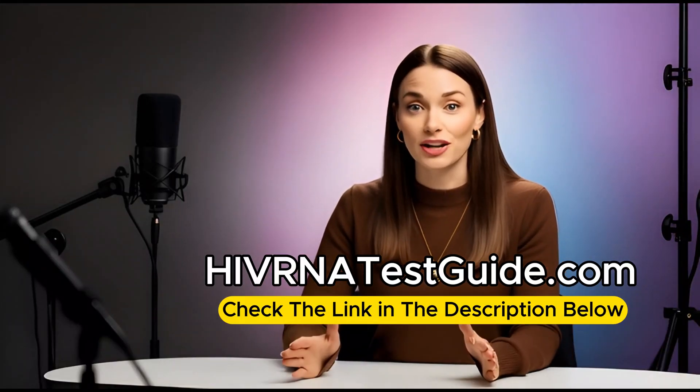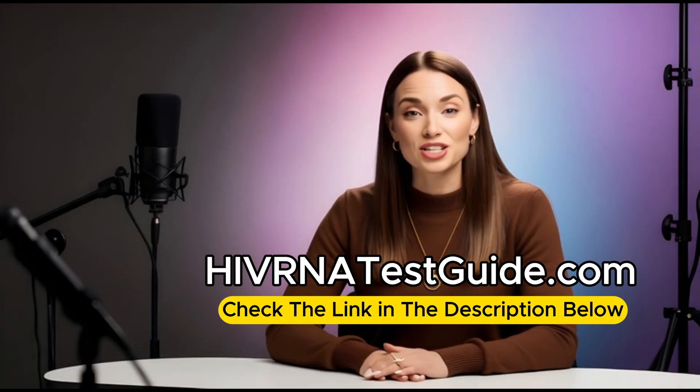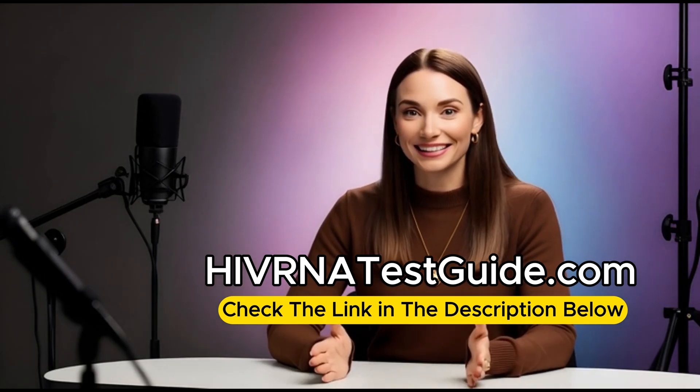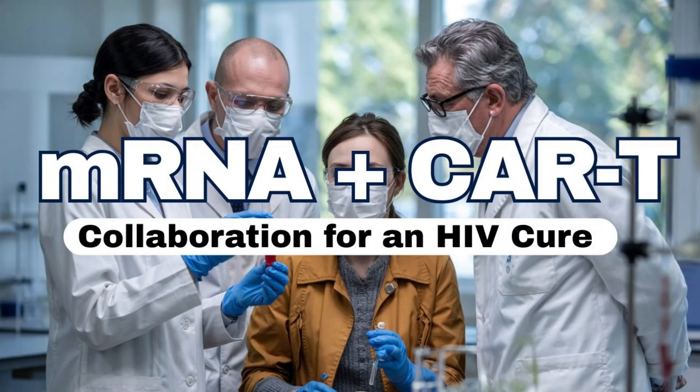Hello and welcome back to the HIVRNATestGuide.com YouTube channel, your trusted source for HIV testing with over 4,500 HIV testing labs across the United States. For more information, check the link in the description of this video or the bio section of our channel. Welcome to the Deep Dive.